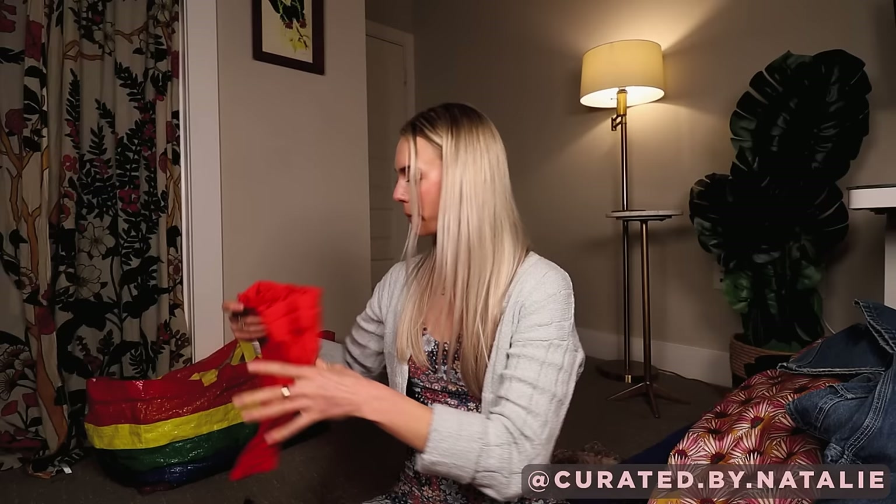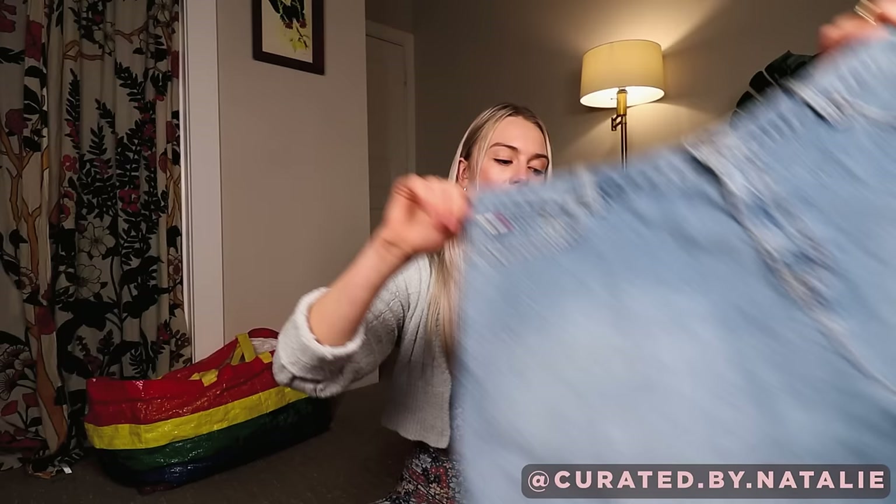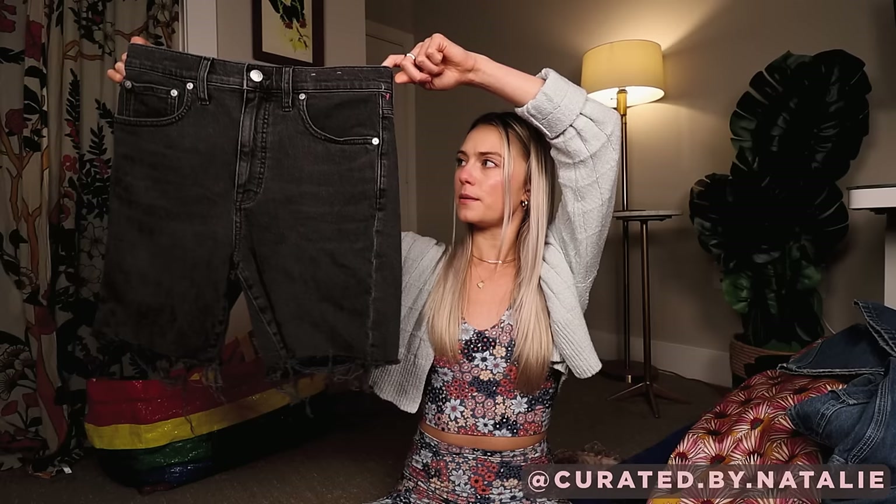Some Athleta athletic shorts. We have some Tommy Hilfiger boyfriend-fit jean shorts — I just love vintage jean shorts so much. Although I did get a pair of modern jean shorts: these ones are from Madewell. I am hoping they fit me, they are my size so I need to try them out. I don't have a pair of black denim shorts that I really love, and I haven't tried this high-rise denim short before so I'm interested to see if I like the way it looks on me.